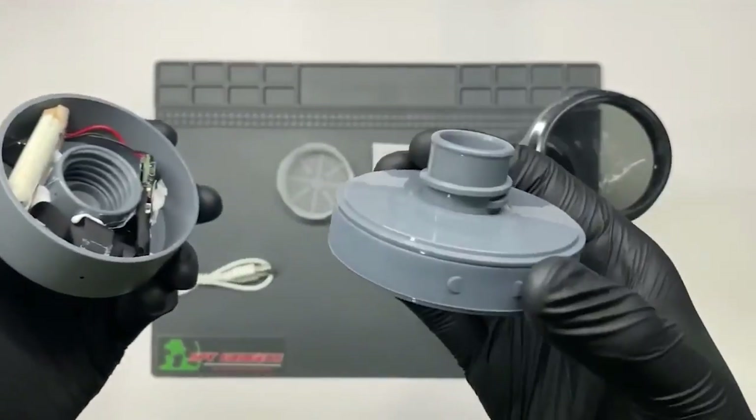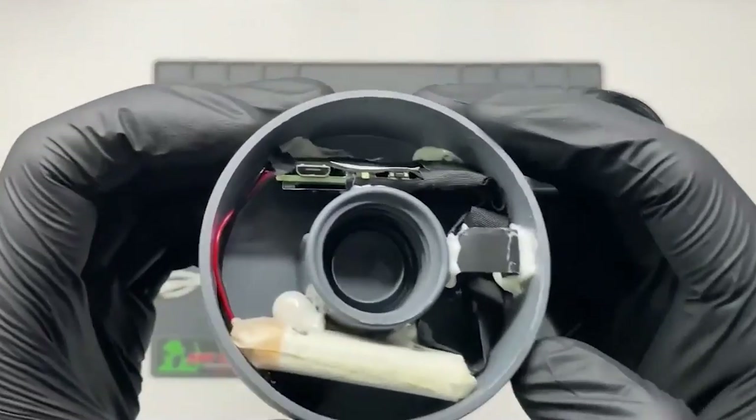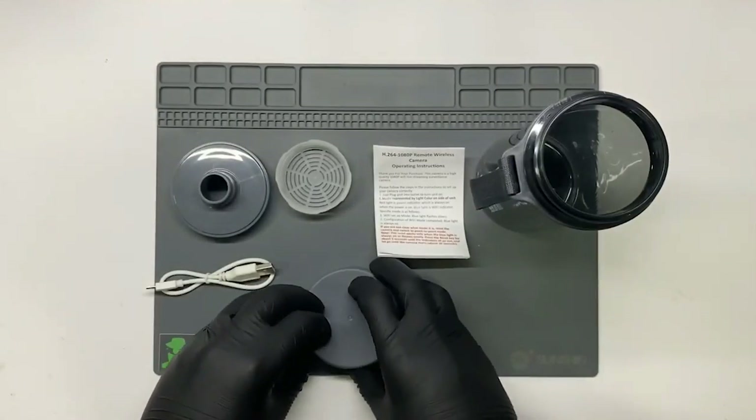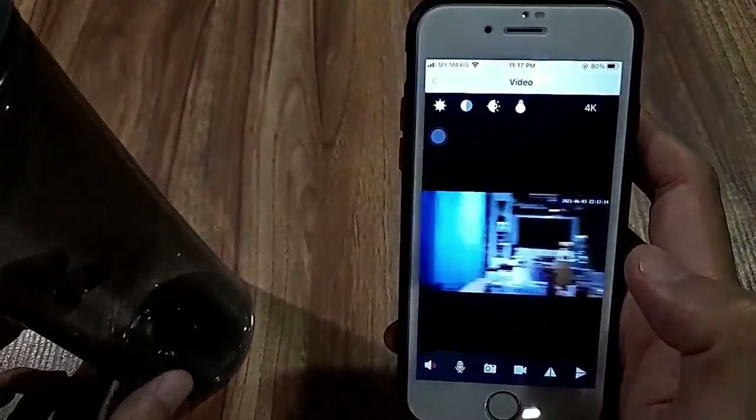The device is battery operated. Since nobody anticipates a water bottle to include a camera, this is a fantastic purchase.